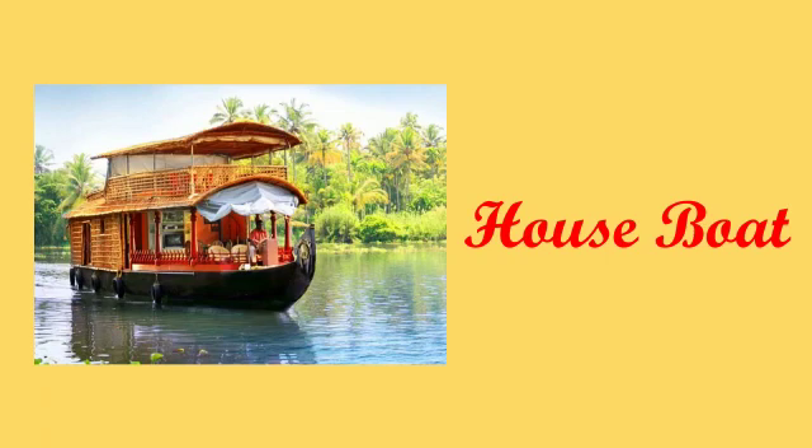Houseboat. H-O-U-S-E-B-O-A-T, houseboat.